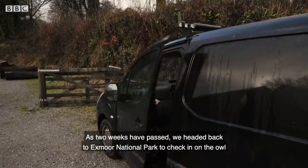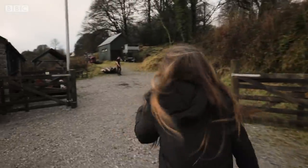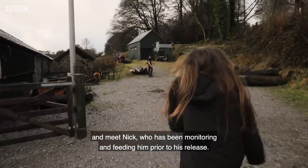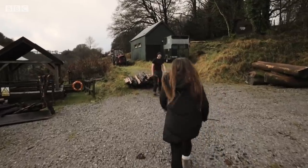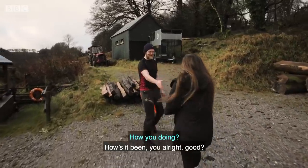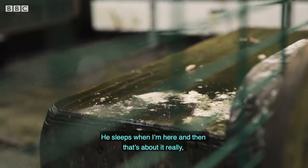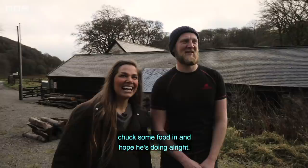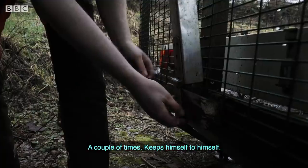As two weeks have passed, we headed back to Exmoor National Park to check in on the owl and meet Nick, who has been monitoring and feeding him prior to his release. Nick describes the experience as quite uneventful — the owl slept during visits, and Nick would leave food and check he was doing alright. He'd only seen the owl a couple of times, noting that he keeps himself to himself.